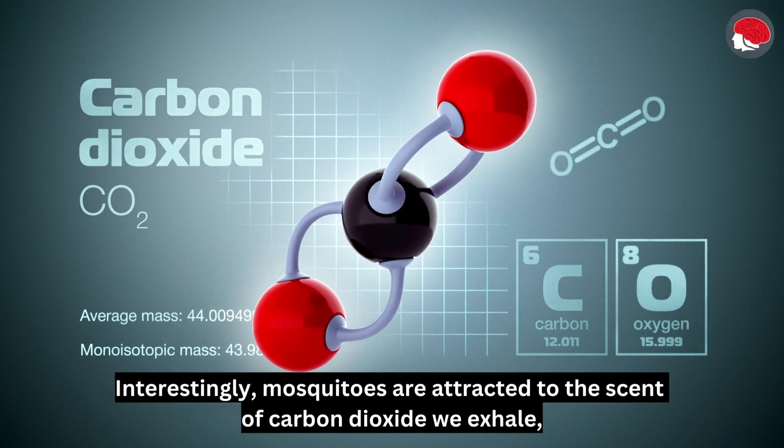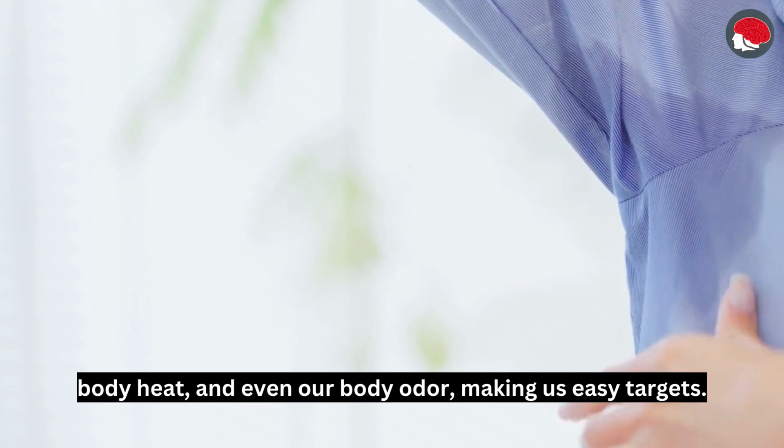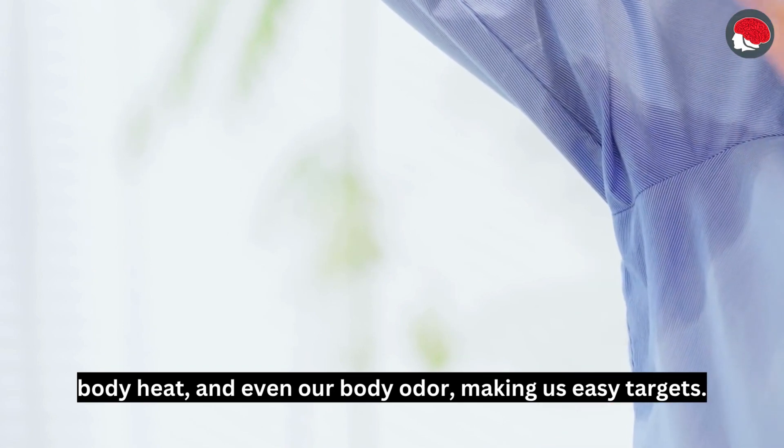Interestingly, mosquitoes are attracted to the scent of carbon dioxide we exhale, body heat, and even our body odor, making us easy targets.